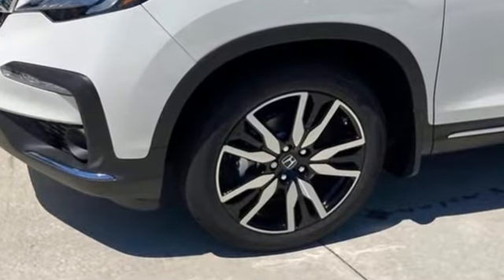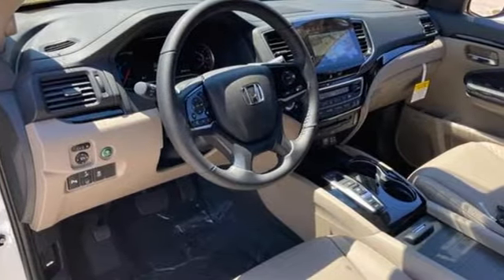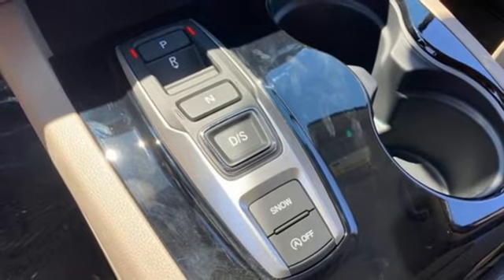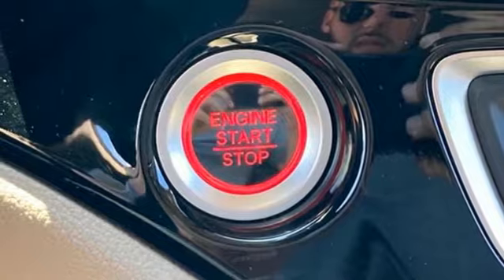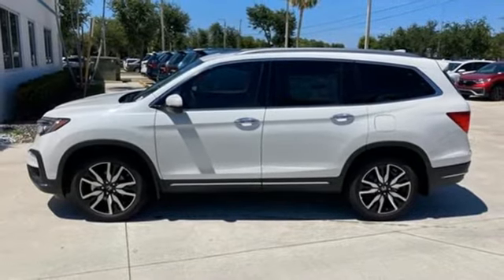Automatic transmission. Heated leather bucket seats. Integrated navigation system with voice activation. Auto-dimming rear view mirror. Dual zone climate control. Wi-Fi hotspot. Entertainment system with Blu-ray. Hands-free liftgate. Remote engine start smart device. And V6 engine.